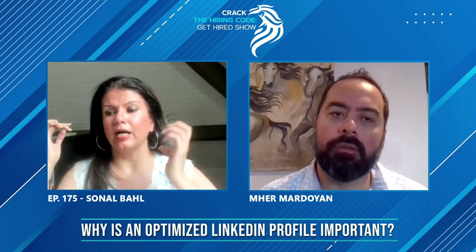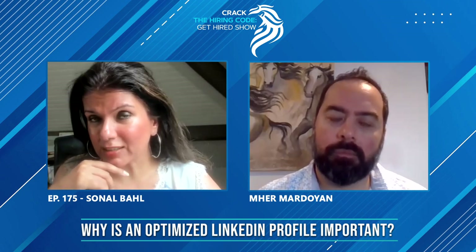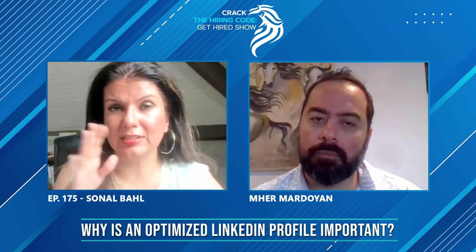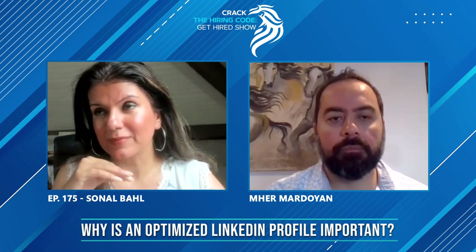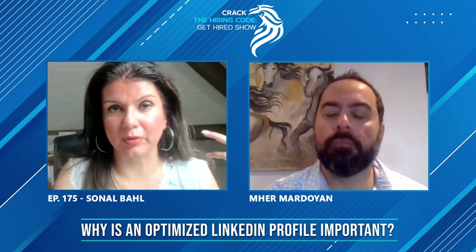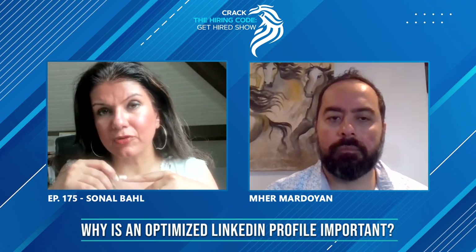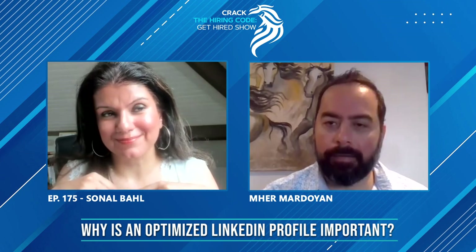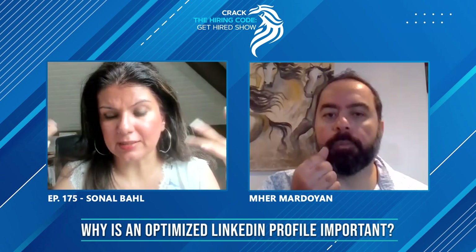Instead, because everyone does that, sometimes when people zig, you zag. One thing you can do is find out inside your circle of friends, acquaintances, and network if someone can make an introduction. This is called referrals.